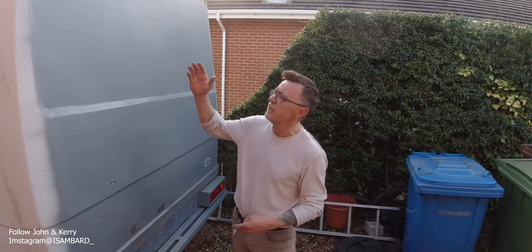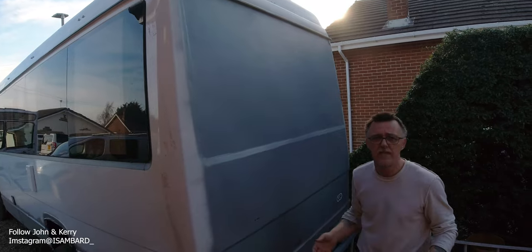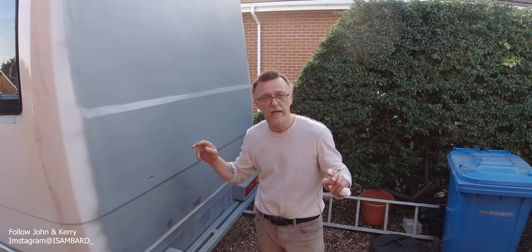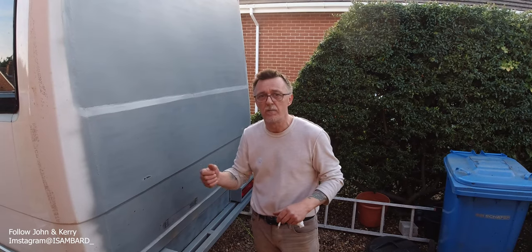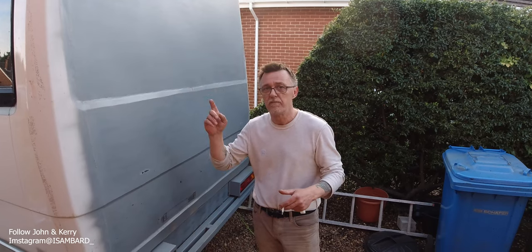This week I've removed the ladders and all the roof rack from the roof with the intention of getting up there over the next four days, because the weather forecast is supposed to be dry with a bit of sun. Get up there, get it sanded down, and all being well next week when you see the video, it should be raptored.